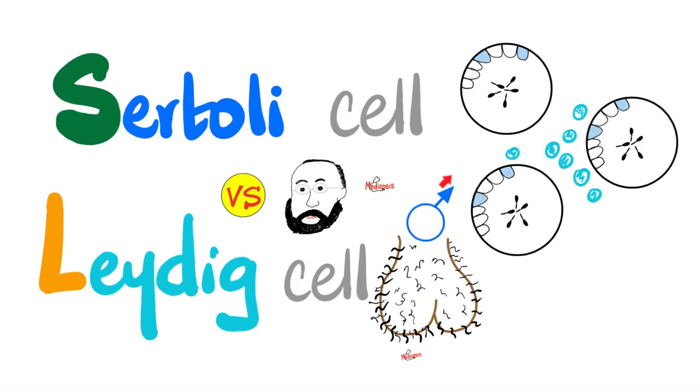Hey guys, it's Medicosis Perfection, where medicine makes perfect sense. Today, let's compare between Sertoli cell versus Leydig cell.